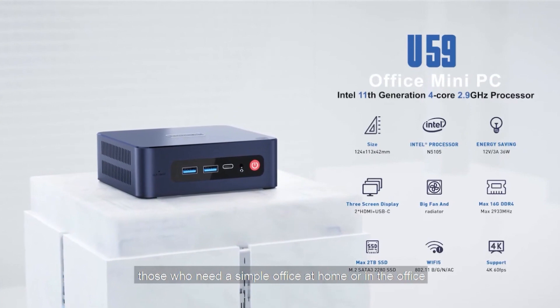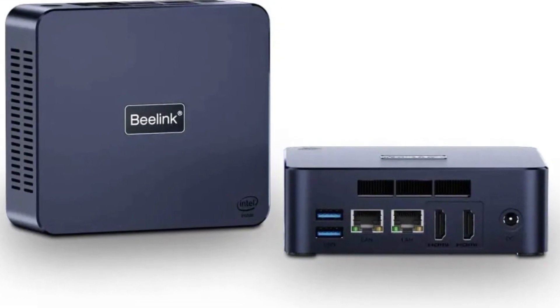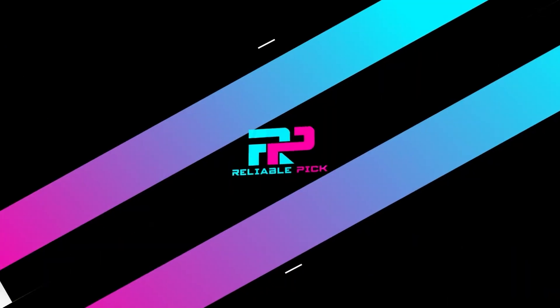In conclusion, the B-Link U59 Pro mini PC offers powerful performance, versatile connectivity, and efficient cooling in a compact, portable design, making it an excellent choice for various computing needs.